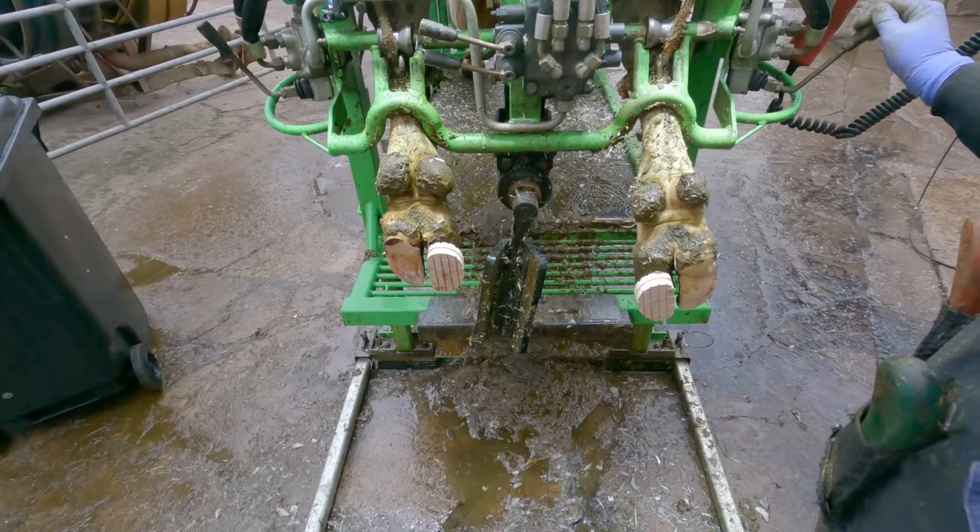This cow also had a little bit of a tender sole in the other outer claw — no nail in it thankfully — but I've put a block on it just to rest her off it so that she can be comfortable on her dry period.